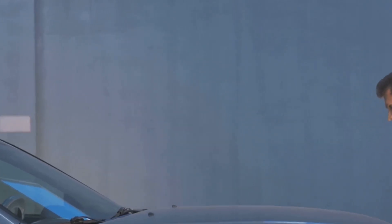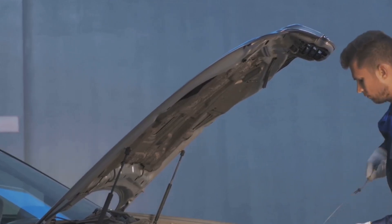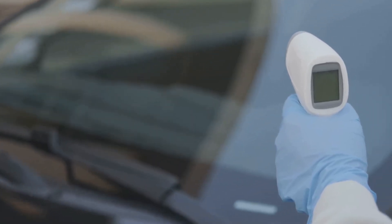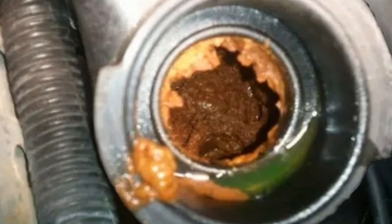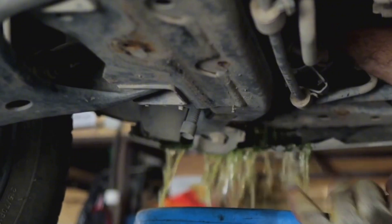Finally, if your car is still running hot and everything looks fine, check the radiator for internal clogs. Here's a trick: use an infrared thermometer to scan the radiator surface while the engine is running. If certain spots are much cooler than others, that means coolant isn't flowing through that part — likely due to a clog. You can try using a radiator cleaner, but if the blockage is severe, a replacement might be necessary.